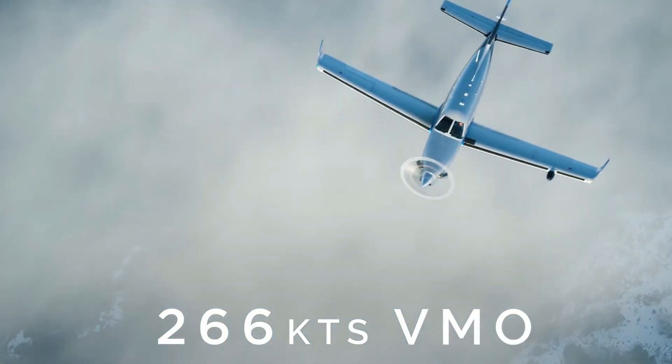The max cruise speed is probably a standout feature. The website states it can do 330 knots, that's 380 miles per hour — a very impressive max speed, making it one of the fastest in its class. If you know of anything faster in its class, let me know in the comments. However, when reading the pilot's operating handbook, it states that the max operating speed, VMO, is 266 knots.